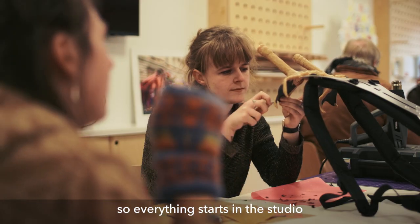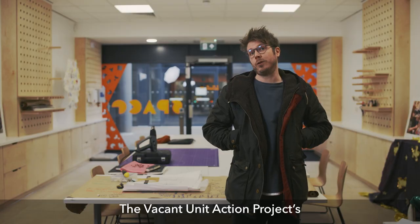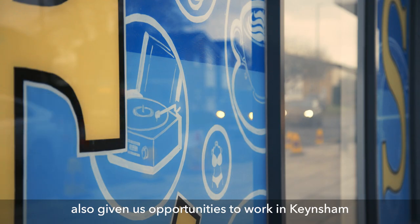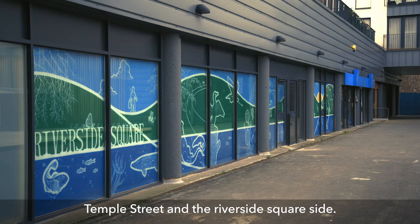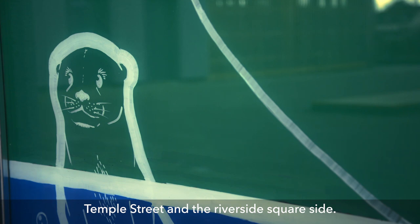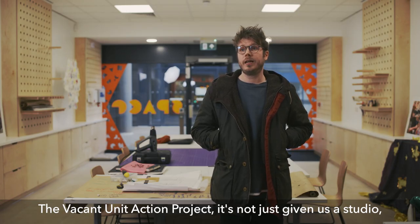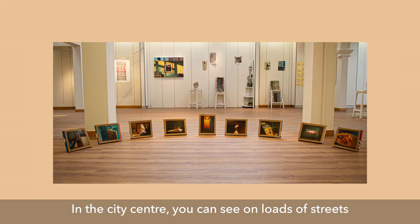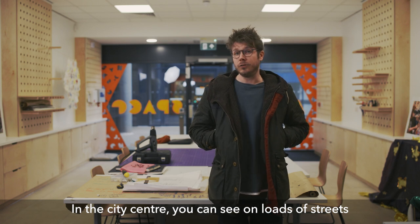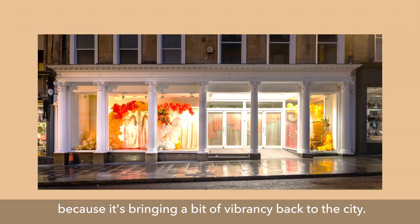Everything starts in the studio and is then taken out to work within the community. The Vacant Unit Action Project has also given us opportunities to work in Keynsham, and one of our biggest commissions was on Temple Street and the Riverside Square side. The project has not just given us a studio — it's actually transformed the high street, filling places that would have otherwise been vacant, bringing vibrancy back to the city.